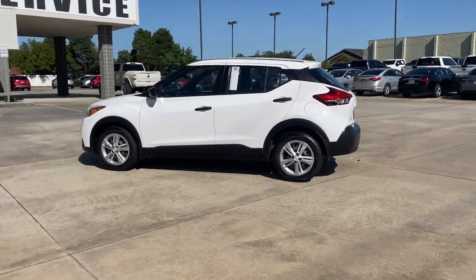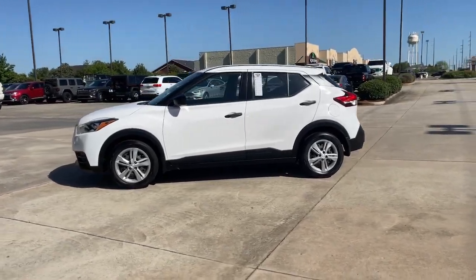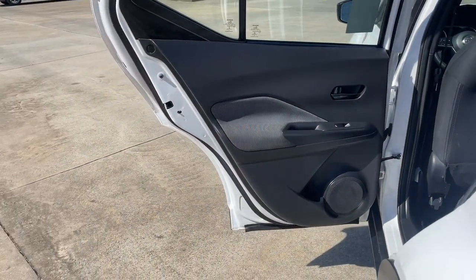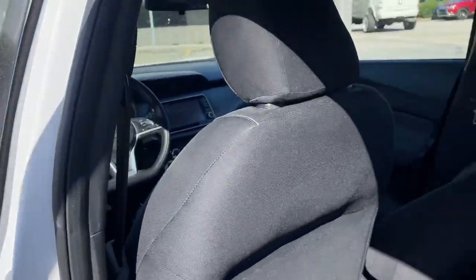These are just some of the great options this vehicle comes with: Lane Keeping Assist, Engine Immobilizer, Rear Parking Aid, Bucket Seats, Wheel Covers, Climate Control, and Brake Assist.